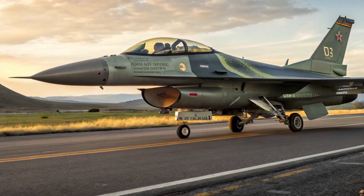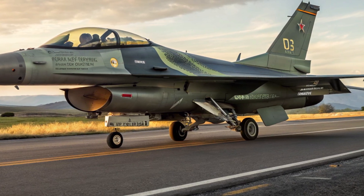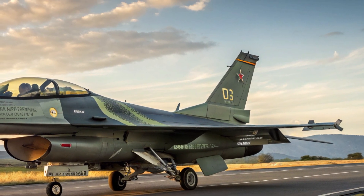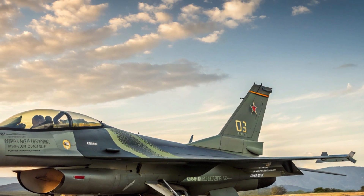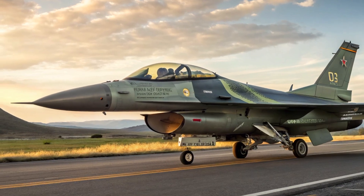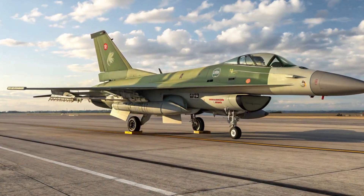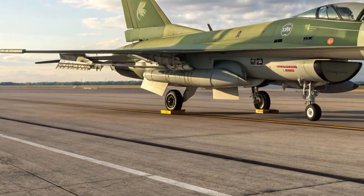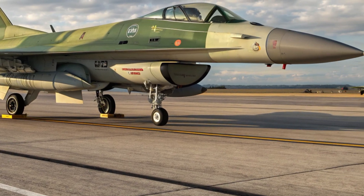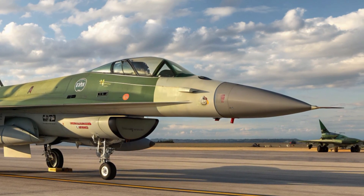Hello everyone, welcome back to the channel. Today we are exploring the 2025 Mitsubishi F2, a remarkable evolution of Japan's indigenous multirole fighter. At first glance, its exterior instantly conveys purpose and refinement. The silhouette is inspired by the F-16 Fighting Falcon, but with significant alterations — a larger wing area, about 25 percent more than the F-16, provides greater lift and stability, while an extended fuselage and vertical stabilizer give the aircraft a more balanced profile.